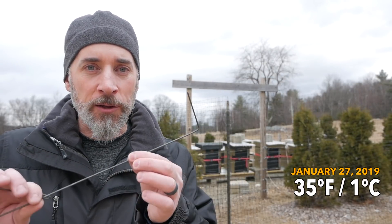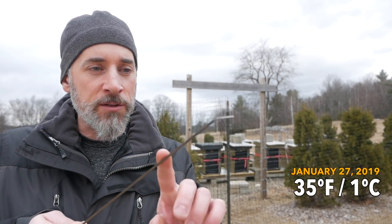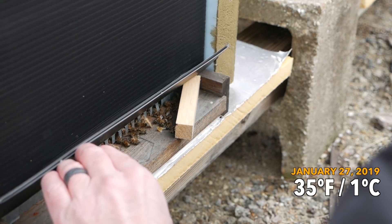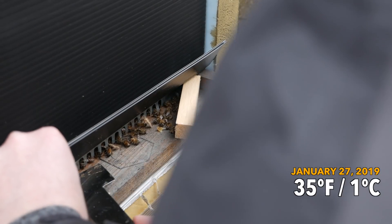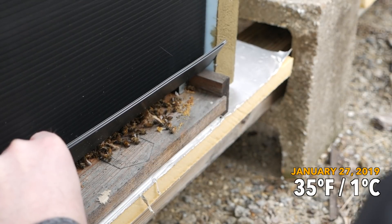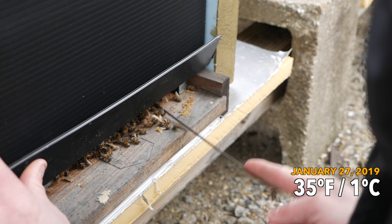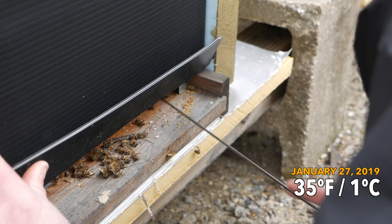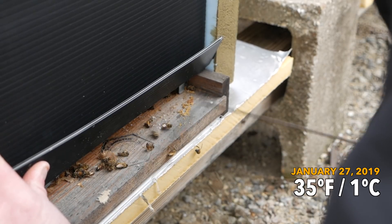Today we're at about 35 degrees Fahrenheit and it's starting to snow — I don't know what is going on. I'm going to look at all the entrances and I've brought a tool to pull some bees out if I need to open them up. There is a lot of dead out front here — this is Balboa. There are a lot of bees on the front and they are kind of piled up. That is not good.